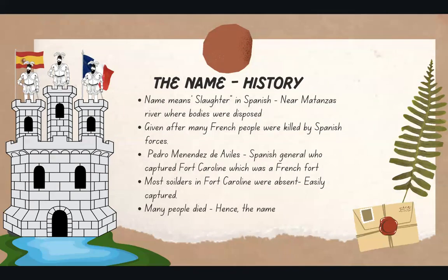Now we'll observe how the name Matanzas contributes to the fort's history. Matanzas means slaughter in Spanish, and the fort got its name from the Matanzas River, where unfortunately many bodies were disposed.